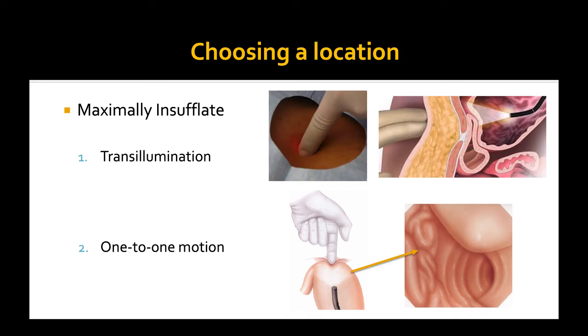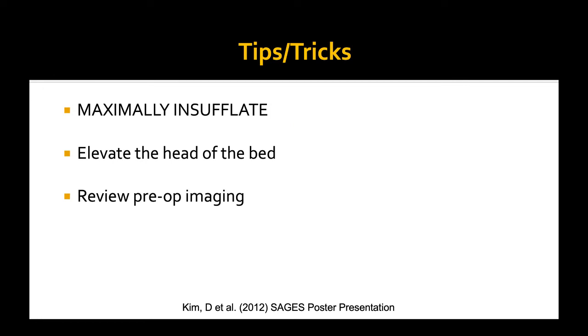Contraindications: The absolute contraindication is only if you can't get the scope through the esophagus — if you can't reach it, you're not able to place it. In addition, I would consider a pretty strong contraindication if the patient's not going to live more than four to six weeks. In those patients, there's no significant benefit to allowing them to get feeds through their stomach, and you're exposing them to the risk of the tube in and of itself.